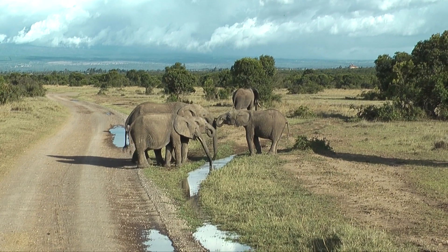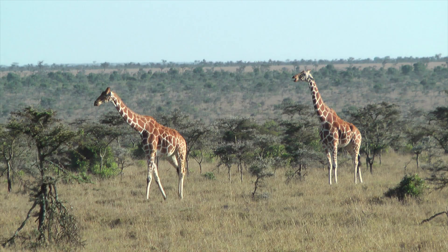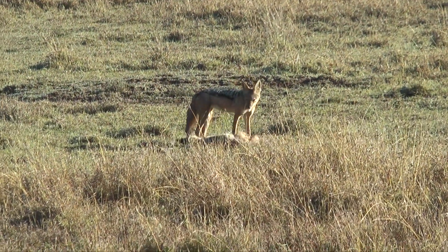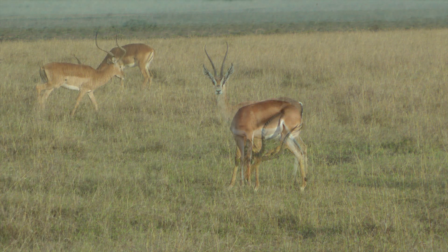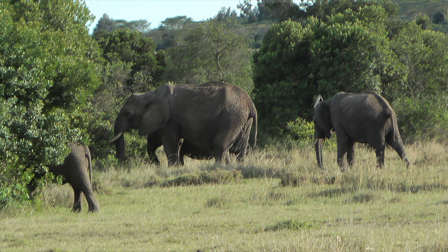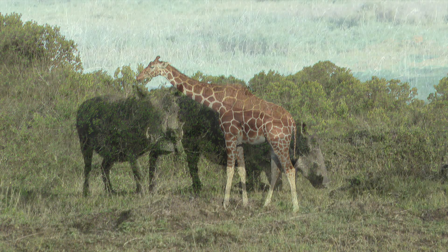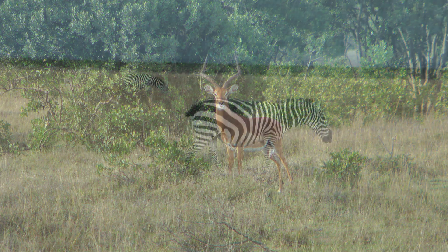Day two of our safari in Kenya consisted of game drives at the Olpajeta Conservancy. Game drives are usually done in the early morning or late afternoon because during the midday hours a lot of wildlife are bedded down. On the morning game drive we watched the sun come up on the equator and saw all kinds of wildlife including a herd of elephants, giraffes, warthogs, impala, zebras, and later in the afternoon a lion.